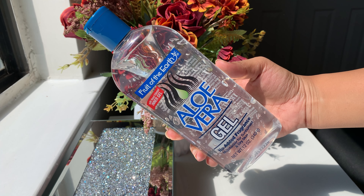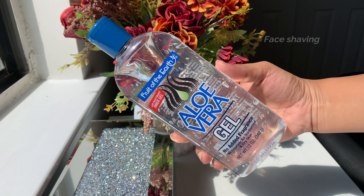It's the next day and I'm going to shave my face today. For face shaving, I never dry shave. Aloe vera gel is my go-to because it makes the razor glide so smoothly and prevents irritation.